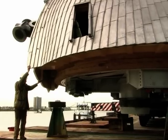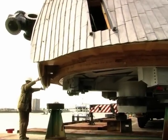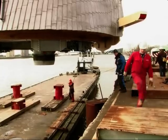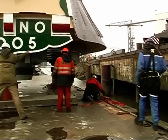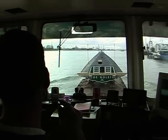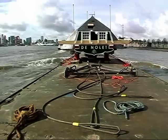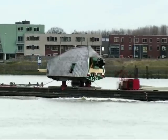De zwaar loodbeladen molenkap, met daarin de modernste technische voorzieningen, wordt getransporteerd vanaf Krimpen aan den IJssel, onder de Rotterdamse bruggen door, naar Schiedam. Het transport en het hijswerk is in handen van het Schiedamse bedrijf Mammoet, dat eenmaal in Schiedam de kap op de romp zal plaatsen met de grootste hijskraan van Nederland. Als de kap op de romp staat, worden de wieken aan de romp gemonteerd, als het weer het toelaat.